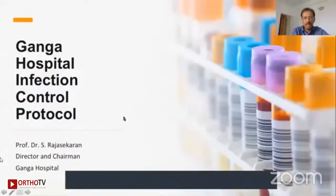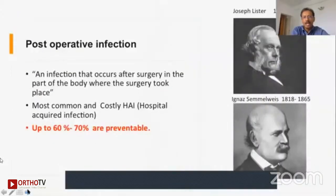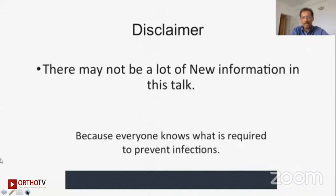I would like to thank all of you for this honor and privilege for being with you today and talking about a very important topic of how to prevent surgical site infection. This is not something new — Lister's and Ignaz's quotations from many centuries ago said that 60 to 70 percent of infections are preventable, and that is surprisingly true even today. There may not be a lot of new information in this talk because all of us know what is required to prevent infections.